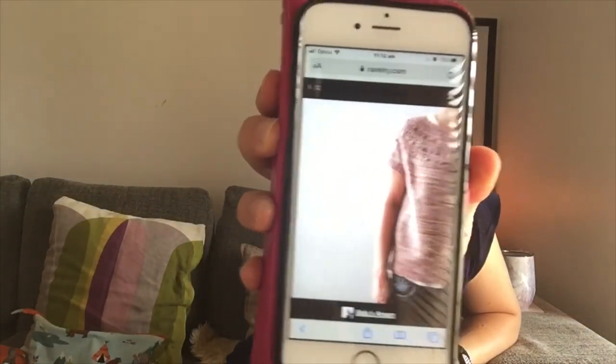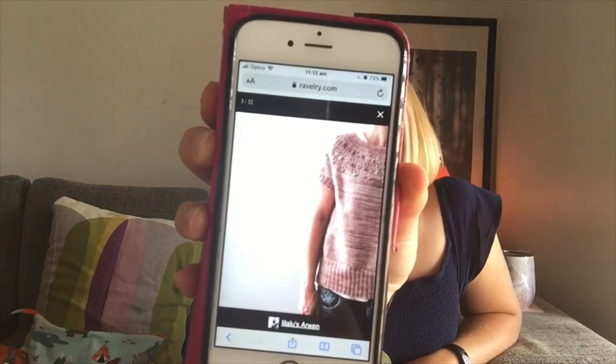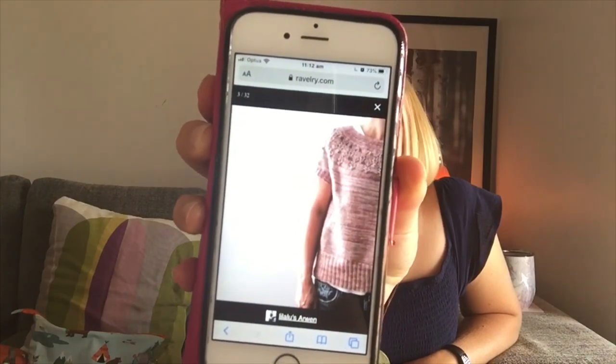I might actually do a different one first — I'm planning to use a blue and white whirl of cotton yarn for Isabel Kraemer's Arwen, made up as a short-sleeve top. That's the one I'm going to cast on straight away as soon as my wrap is ready.